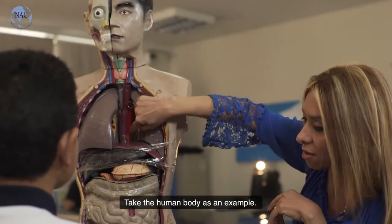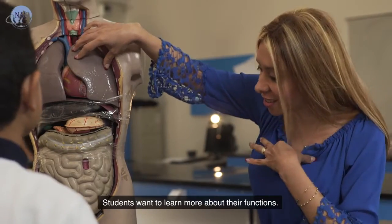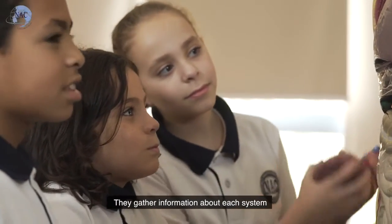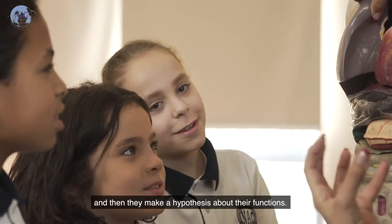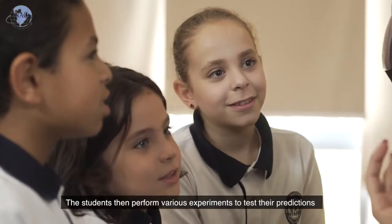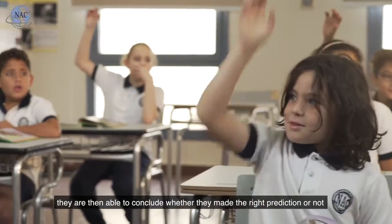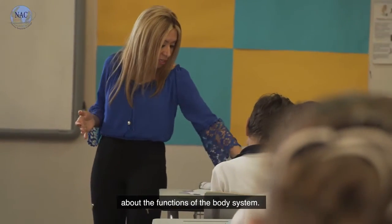Take the human body as an example. We study the different systems of the body. Students want to learn more about their functions. They gather information about each system and then they make a hypothesis about their functions. The students then perform various experiments to test their predictions. Once they see all the results of their experiments, they are then able to conclude whether they made the right prediction or not about the functions of the body system.